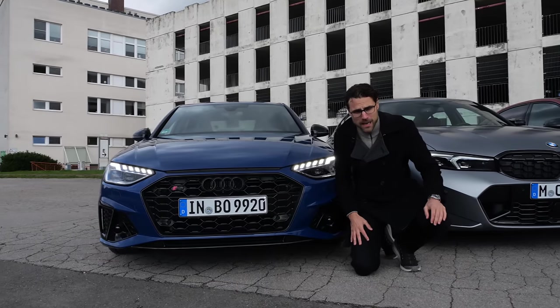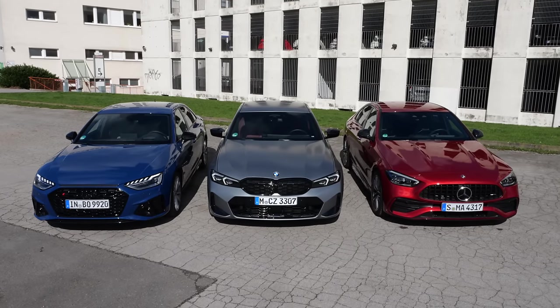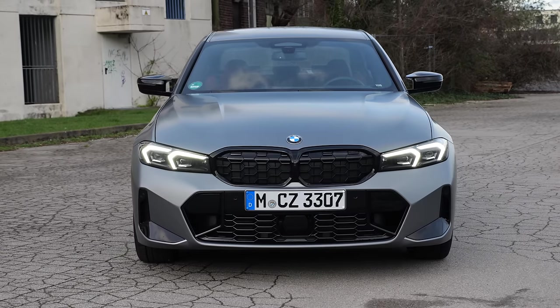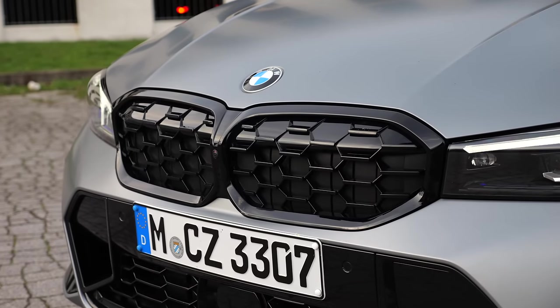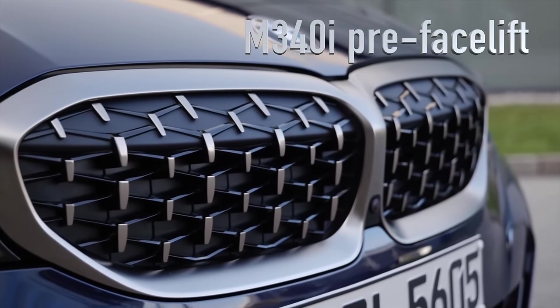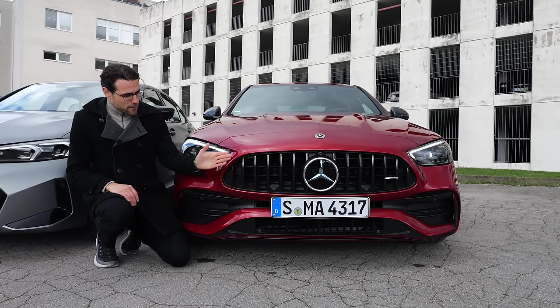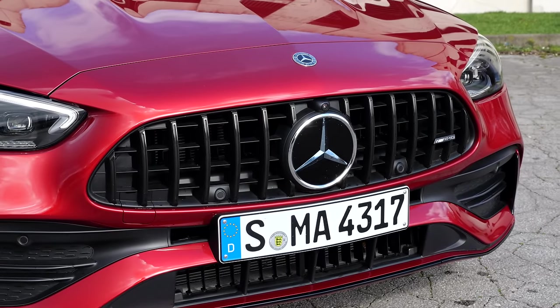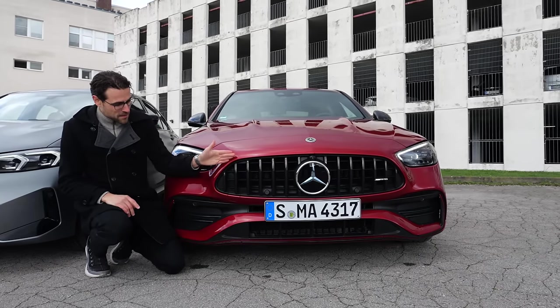The BMW styling — I think styling-wise it just looks most screaming out, especially with the M Sport Package Pro where you can also get this dark frame around the double kidney. The standard M340i would also come with grey accentuations. And here the C43, with vertical fins in the special AMG front grille, which is also wider in the lower part than in the top.